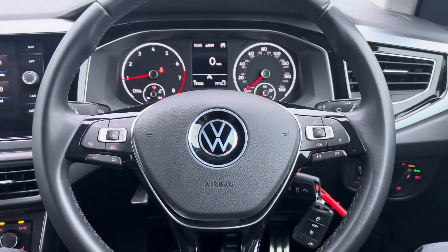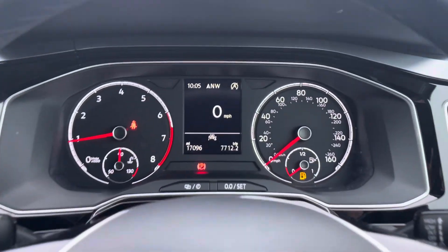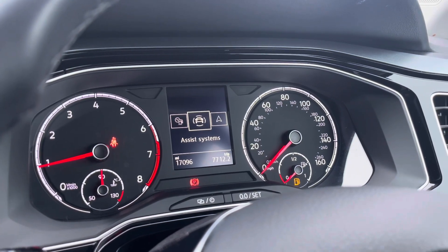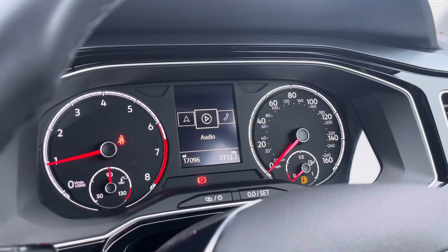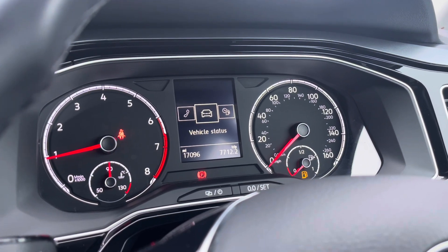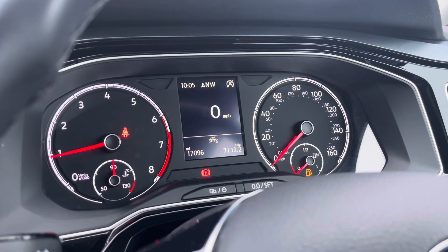The driver will also enjoy this fantastic leather-wrapped five-spoke design multi-function steering wheel, which you can use to control numerous settings on the digital dash such as your driving assist settings, the navigational system, the radio, hands-free telephone, vehicle status checks, and general driving data.